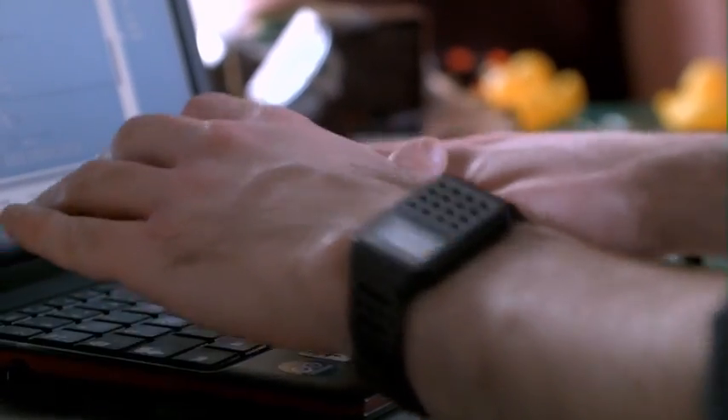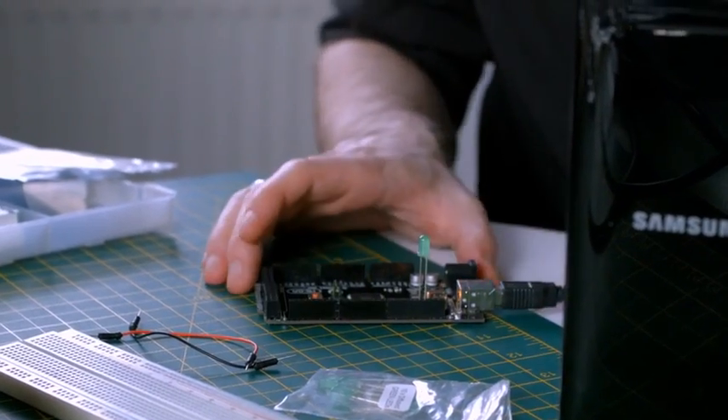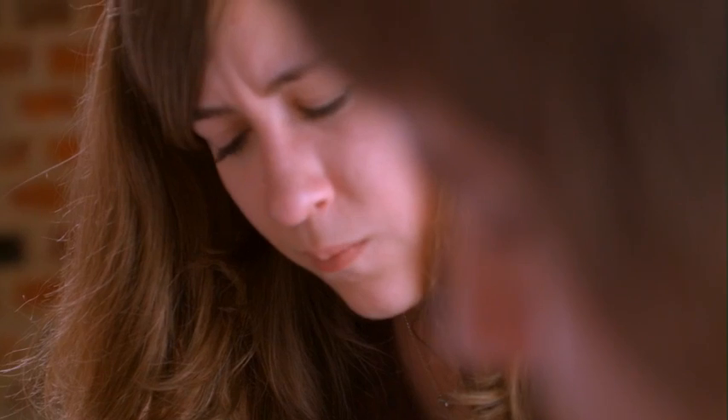We had a big issue with setting up the server and getting it to communicate with the Arduinos and getting it to do what we wanted it to do. But once we overcame this, it was time to present. We managed to fix the bugs but didn't really manage to test it, which meant that our presentation time was our formal testing time.